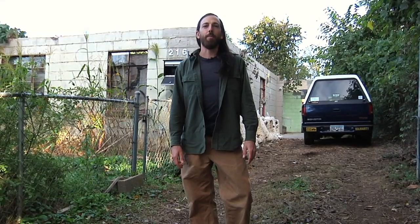Hi, I'm Brent Hall. I'm the farmer at Freewheel Farm in Atlanta, Georgia, and I'm here today to talk about urban farming.